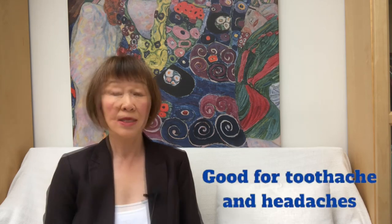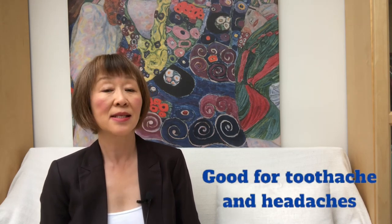The second acupuncture point is called the Yangxi point. The Yangxi point is on the back of your hand, under the Yangming large intestine meridian. It is very effective for swollen gums as well as many other symptoms. As with all Chinese acupuncture points, it has several beneficial effects for all kinds of symptoms such as toothache, headache, and more. If you stick your thumb up, you will notice a depression under it. Between these two tendons, the Yangxi point is at the bottom of the depression but above the horizontal creases of the wrist.